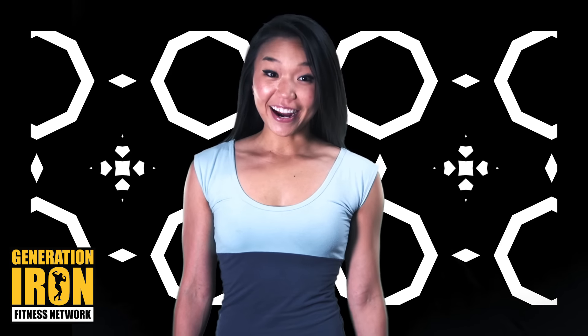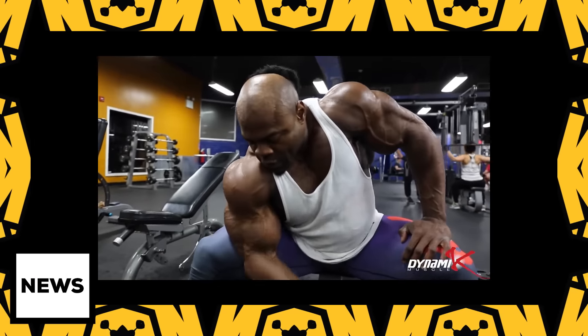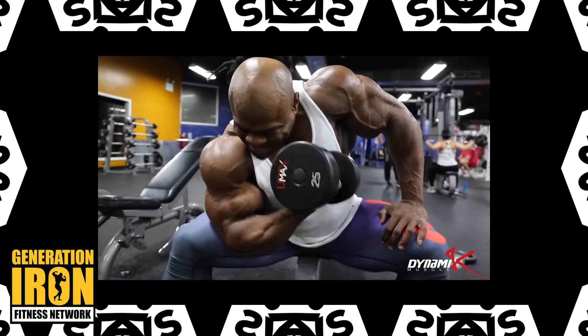We're only halfway through the year and Kai doesn't seem to be done impressing people. His latest videos show off that Kai Greene might be bigger and more shredded than we've ever seen him before in his entire career.